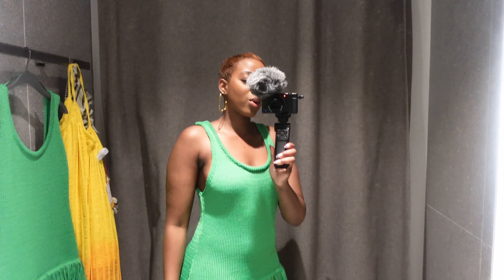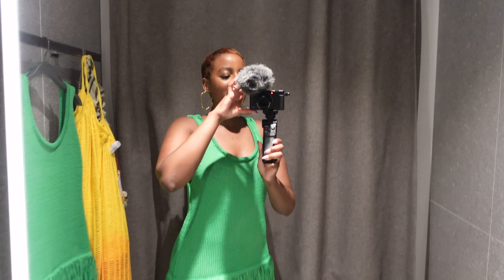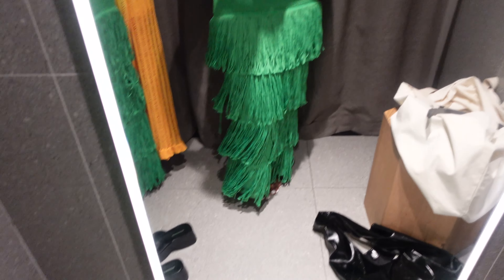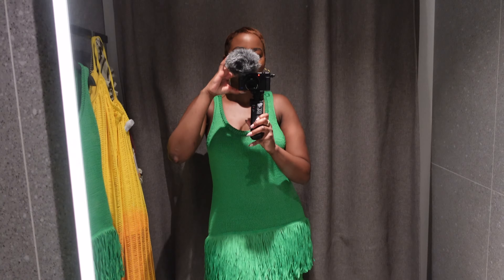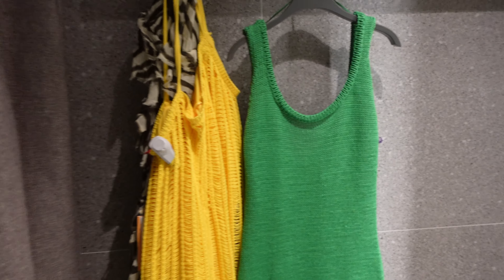So dress number two is this gorgeous green number. I'm going to turn you guys around because it's got this sort of tight crochet look and the fringe is where the party is at — look at the detail. So I'm definitely torn between the green and the yellow and orange look. I don't know.